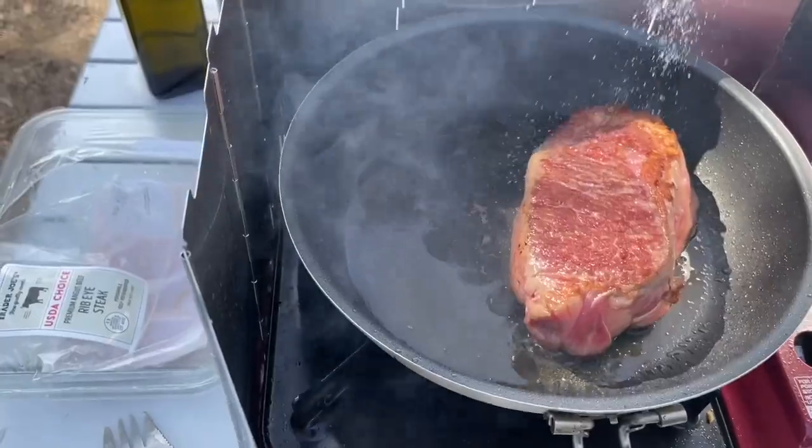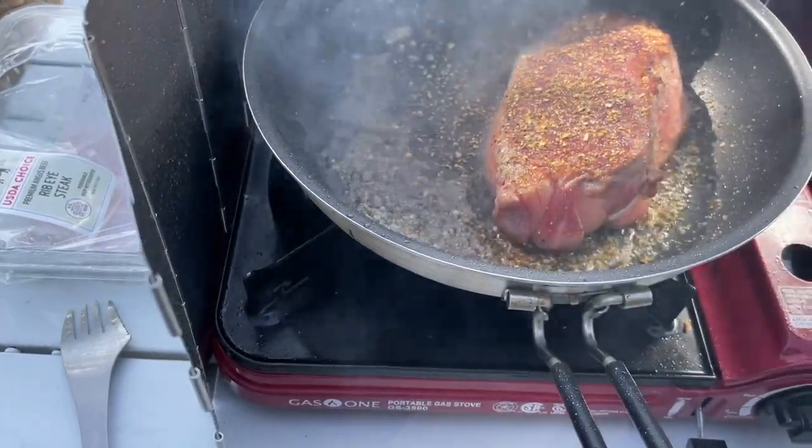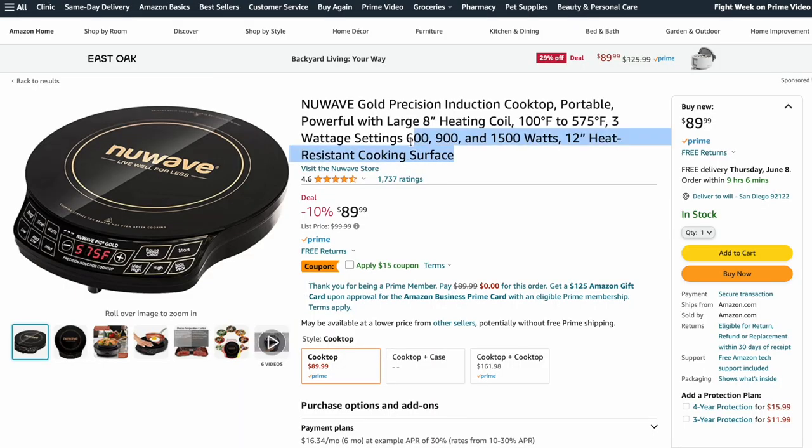Now, as far as warming up your food, you have a couple of different options. You can use a butane stove that doesn't require any electricity at all, or you can use an induction oven that would connect to your portable power station. They use anywhere between 600 to 1,800 watts of power.